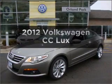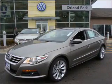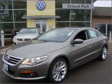Presenting the 2012 Volkswagen CC. If you're looking for a first-rate auto, this one could be yours today.